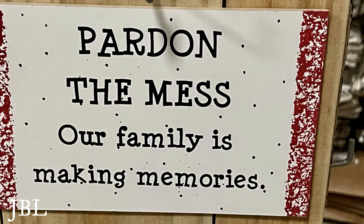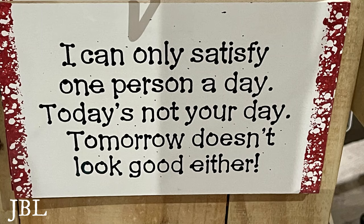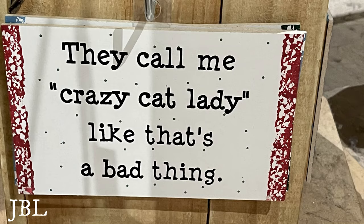A lot of good memory marker signs — there's a good one about grandchildren. One says, 'I can only satisfy one person a day — today is not your day.' Another: 'I won't have to be lied about, depending on who the preacher is.' And 'Crazy cat lady — that's not a bad thing.' There's even a reserved sign for the dog.